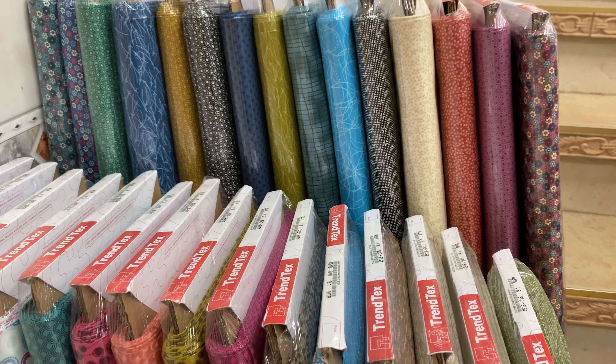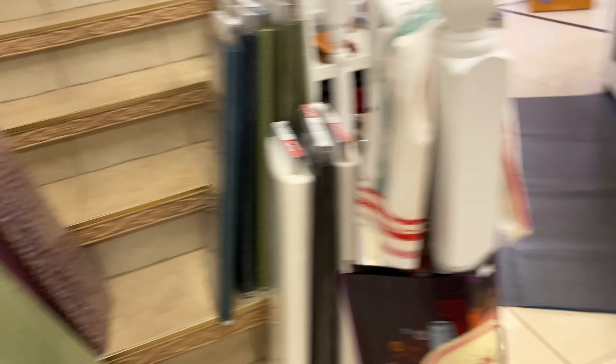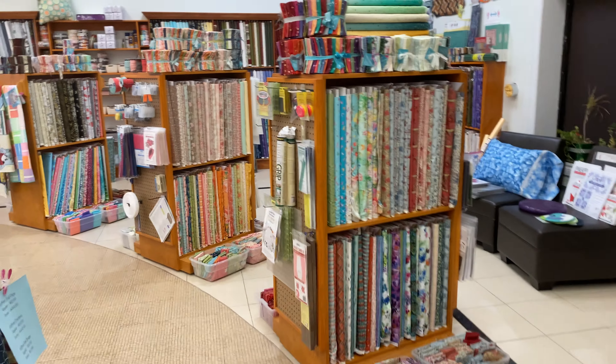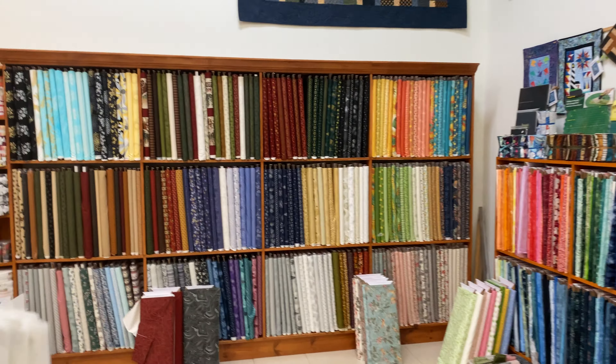Okay, so that is our big wall. Then over in this corner, we got 108 black in Bella Solid and 108 white, which we've been waiting for for a long, long time.